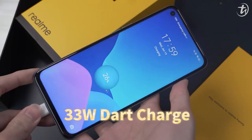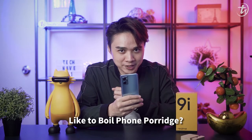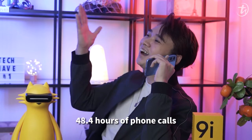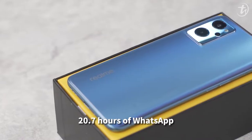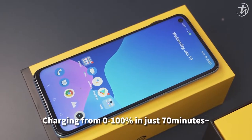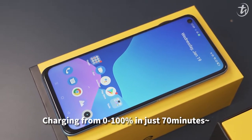Last but not least, a 5,000mAh battery with 33W DART Charge. Battery life includes 48.4 hours of phone calls, 20.7 hours of WhatsApp, 116.3 hours of listening to music, and charging from 0 to 100% in just 70 minutes.